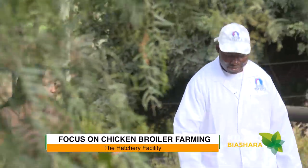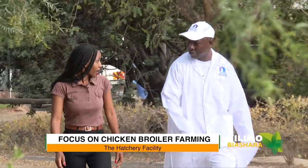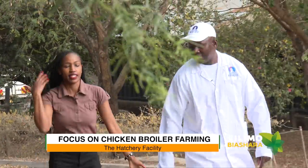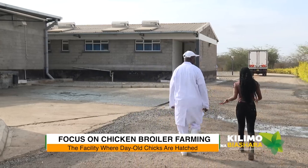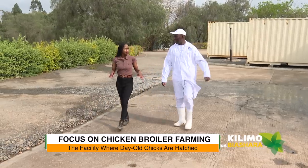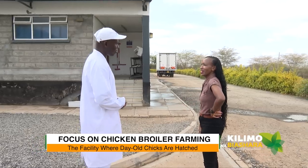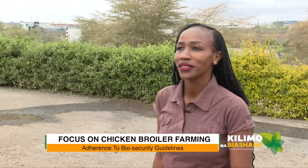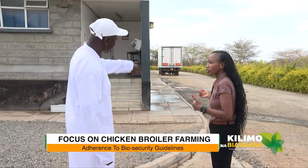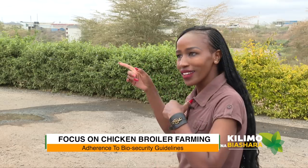So you normally hatch your own chicken? Yes, for sure. This is a state-of-the-art hatchery — actually the biggest in East and Central Africa. Entrance is not going to be easy because you have to take a shower, in line with food safety requirements. The ladies are on the other side, so you'll go around and we'll meet inside.